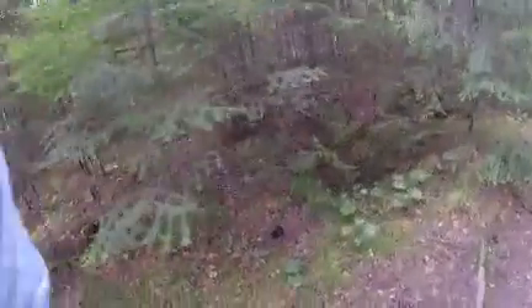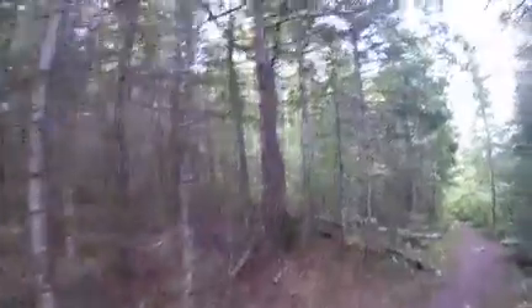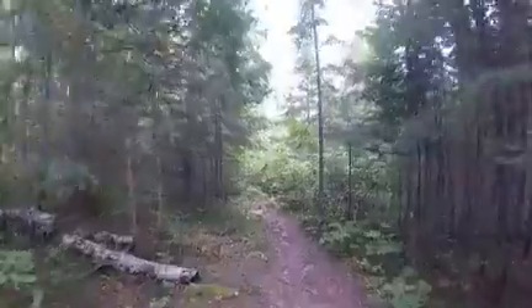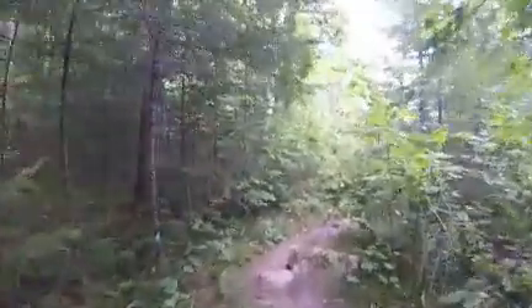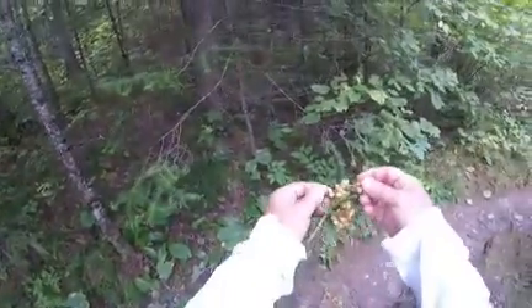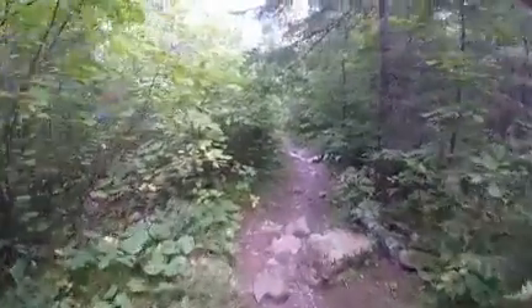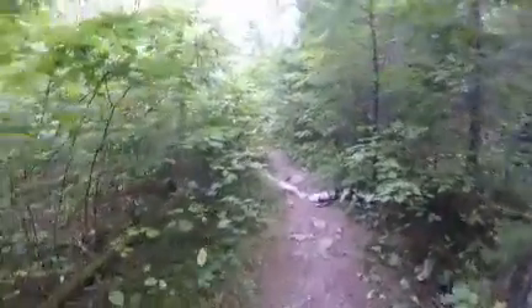There are these brown mushrooms — I wonder if they're like truffles; they would be really good to eat. We've seen a little bit of animal life. There are seeds being eaten, and I think they're pine nuts, right here in the path. This is what the bears eat.